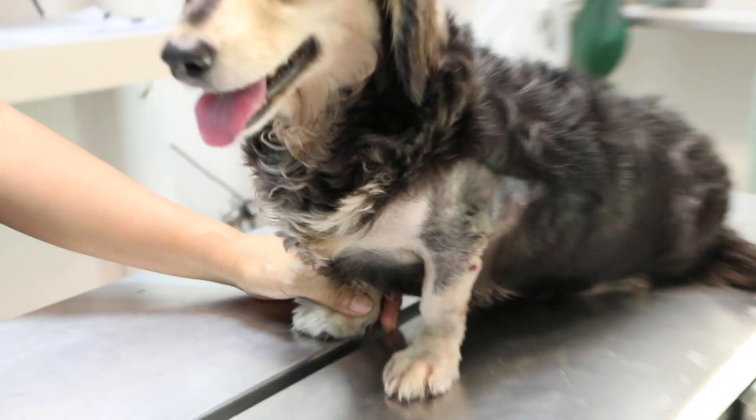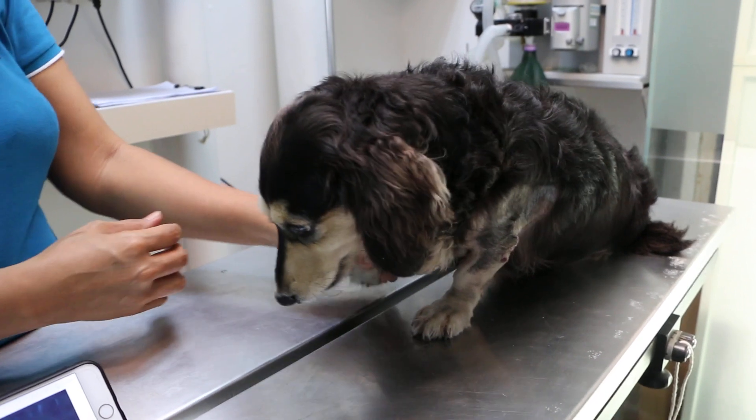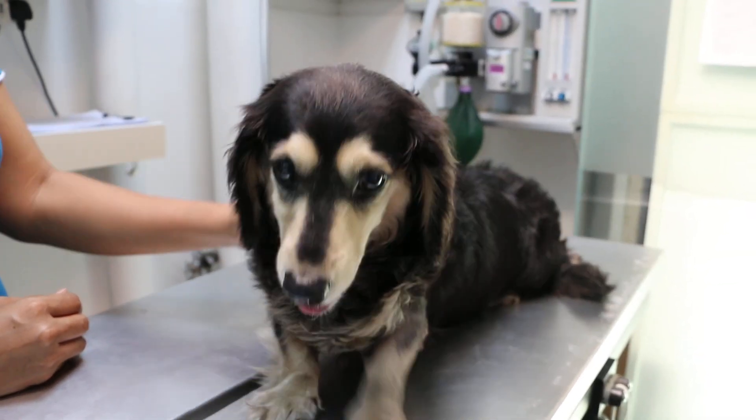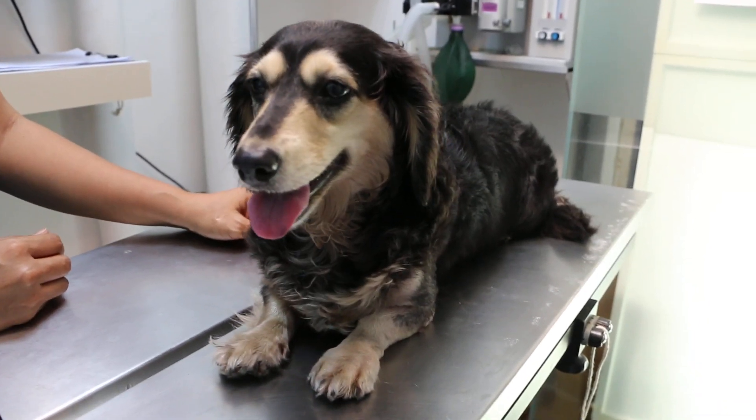Up to this date, this patient is still under our care to ensure the wound will heal properly. For more information, please visit topayovets.com. Thank you for watching!